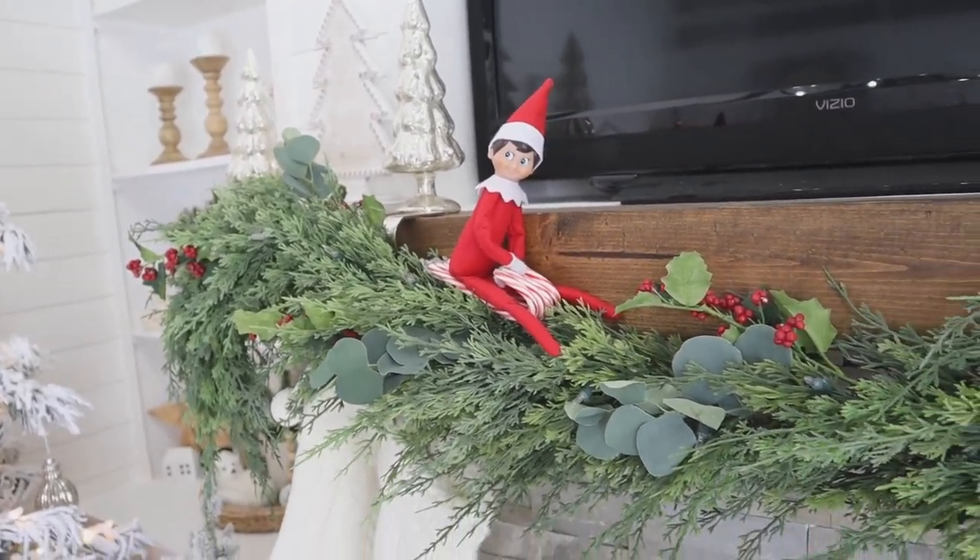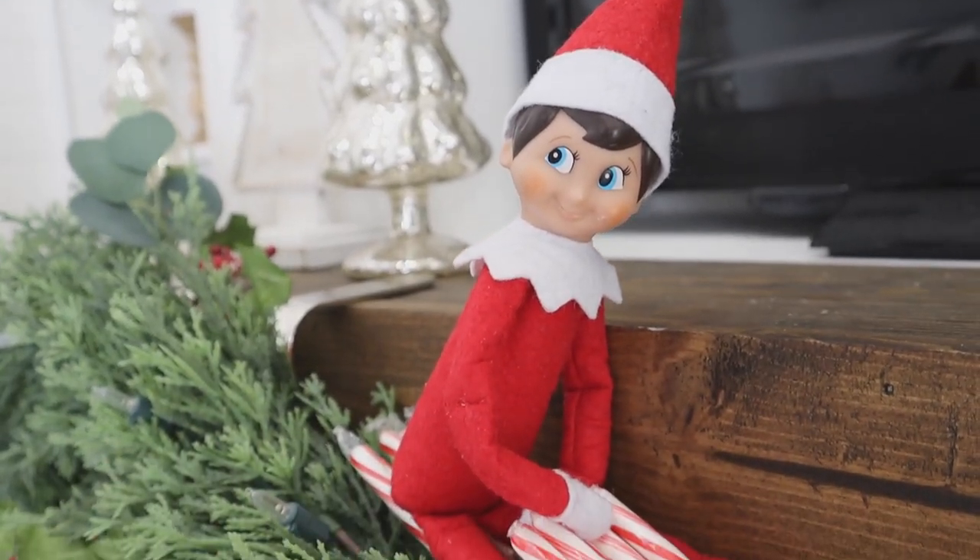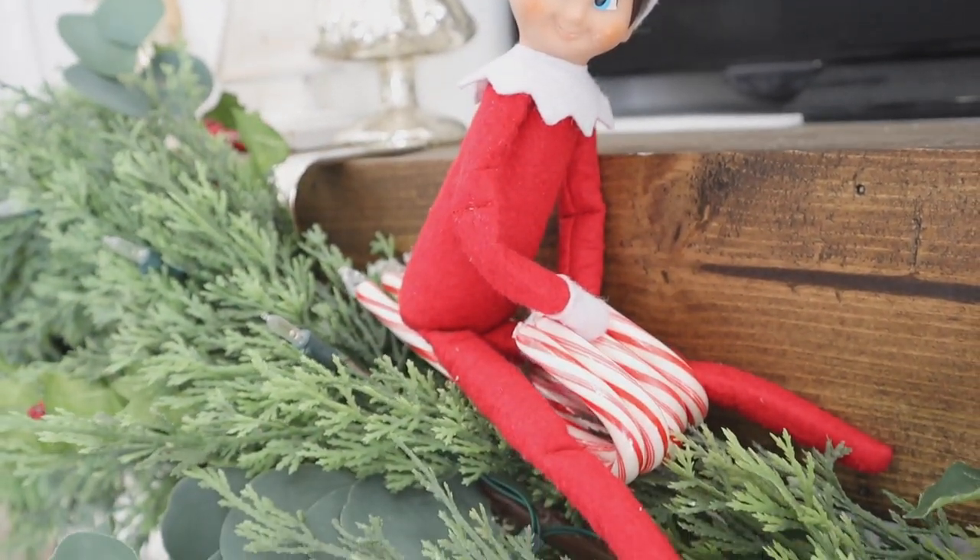We don't always get much snow here where we live, but Buddy has found a really fun way to still get around — on a sled made of candy canes.